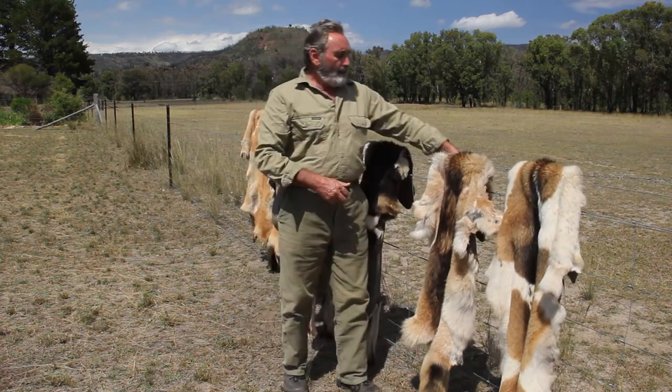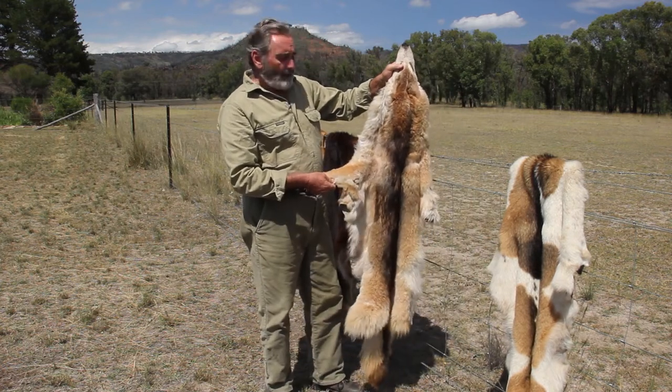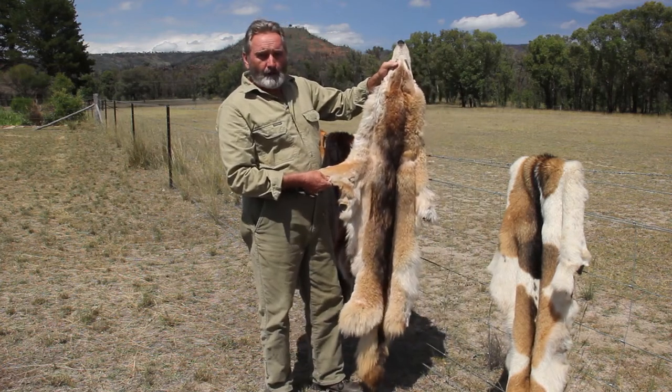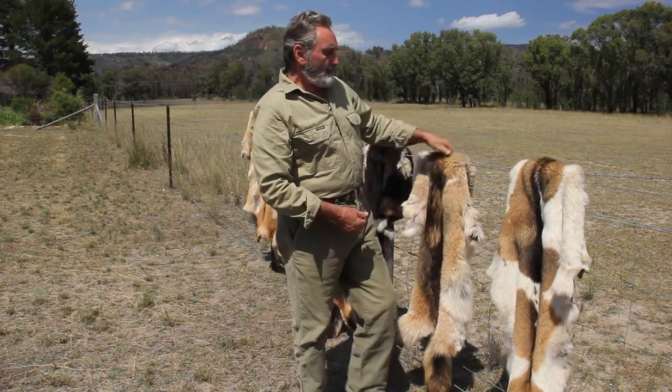And then you've got a dog here which is known as a sable dog — sable colour — and that's very close to the Alsatian colour. So that's another variation, and that came from Tambar Springs.